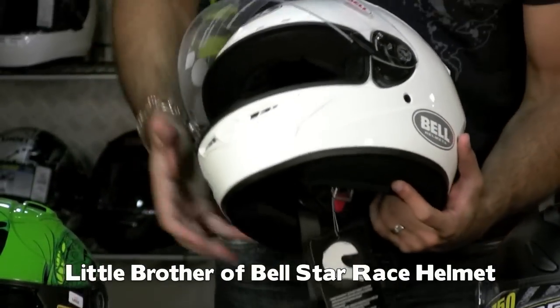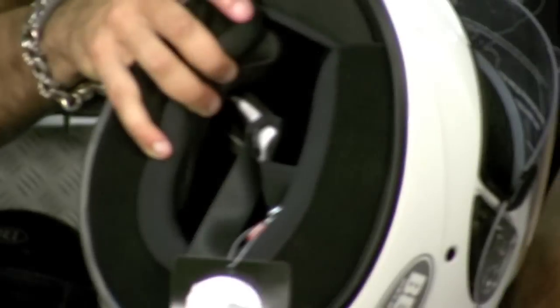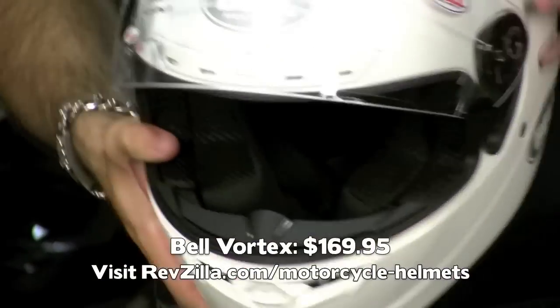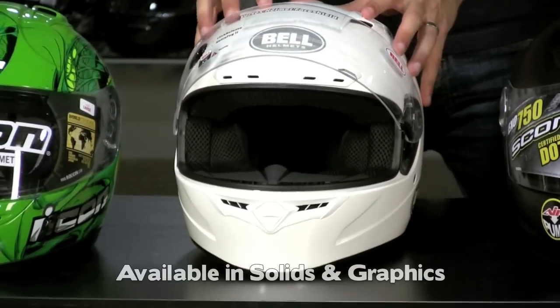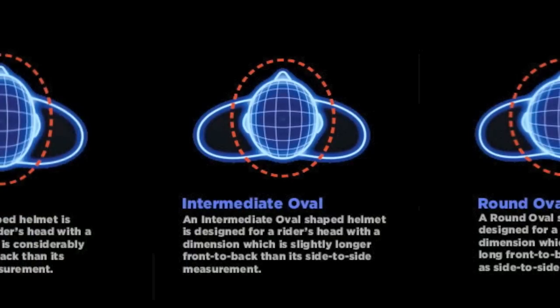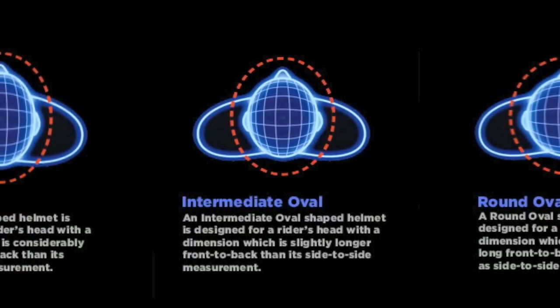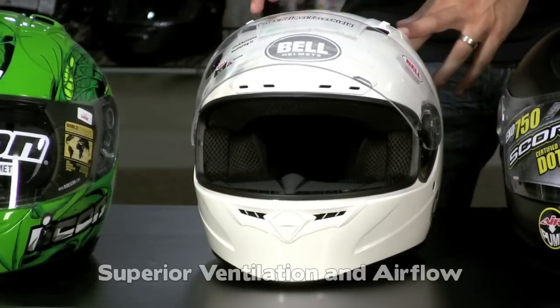The Bell Vortex has a quick release shield mechanism, anti-fog shield, beautiful guts — it's very comfortable, and these guys start at $169. Just really nice helmets, nice vent configuration, they come in graphics, they come in solids, they even come in a Roland Sands design. Ton of helmet for the buck — this is probably one of my favorites on this table. Remember, intermediate oval head shape, one of the nicer more polished fit and finish helmets on the table. The ventilation configuration works really well.